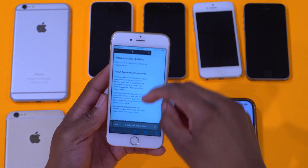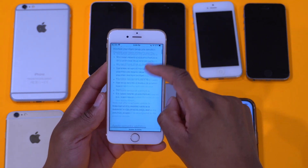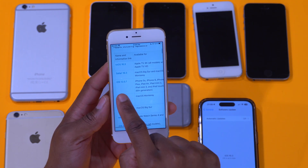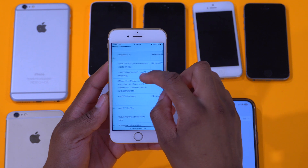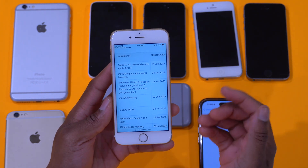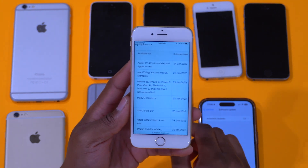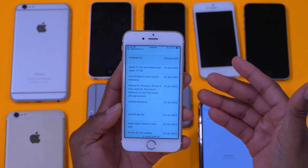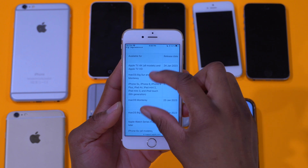I opened up the Apple security page to show you — if you refresh and scroll down, you can see the Apple security updates that were just released. Among those is iOS 12.5.7, and you can see the supported devices listed, starting with iPhone 5s. You can pause the video to check if you have an old device that might want the latest security update.